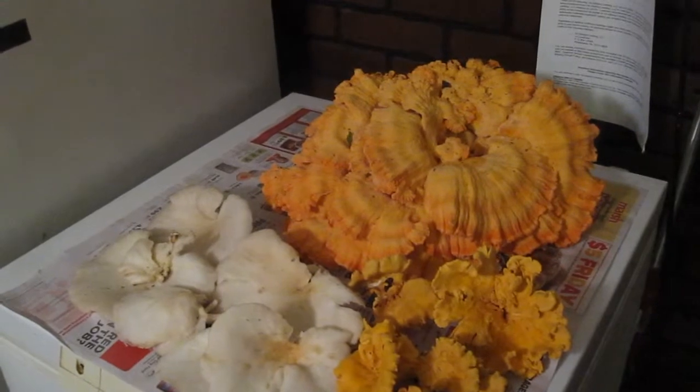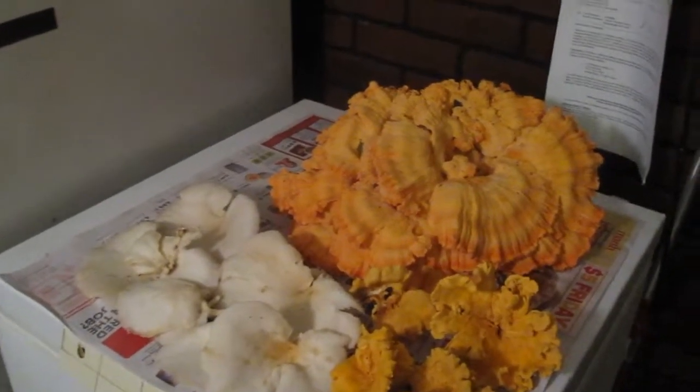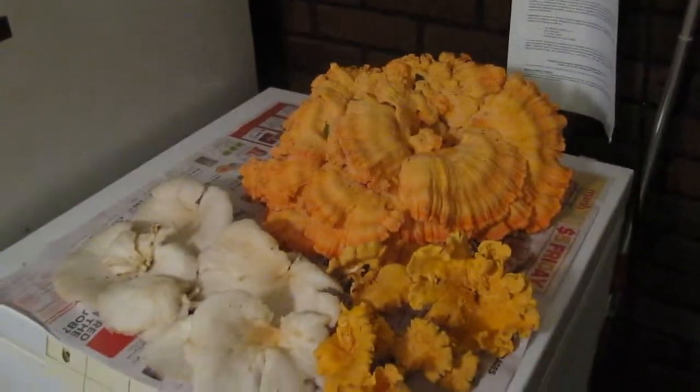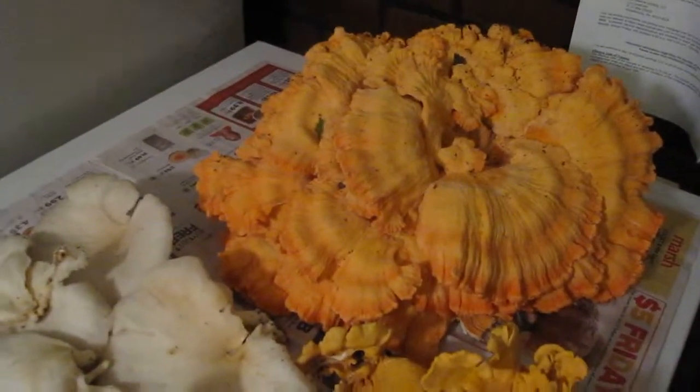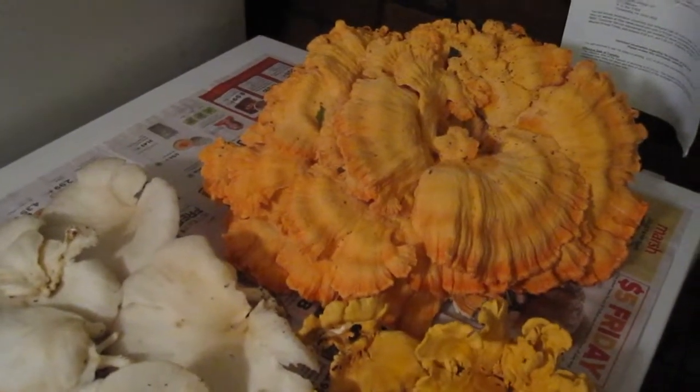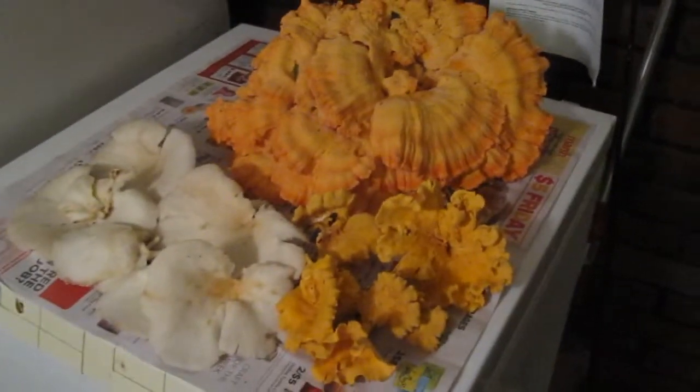He was like, 'I don't know what it is,' and he grabbed it. I was like, 'I'm pretty sure it's either chanterelles or chicken of the woods because it looks like that.' And sure enough, that's what it was — at the bottom of a big old oak tree.